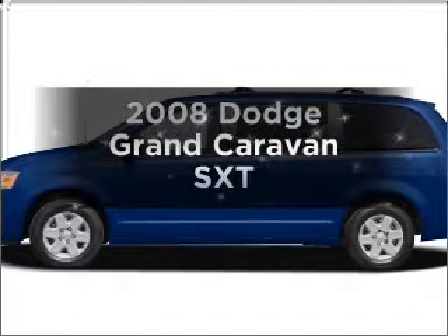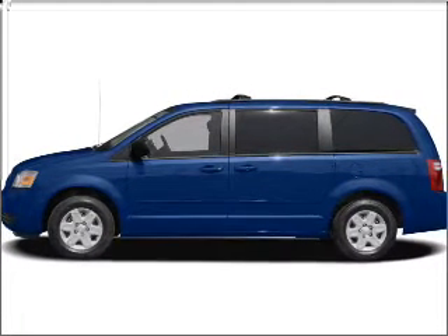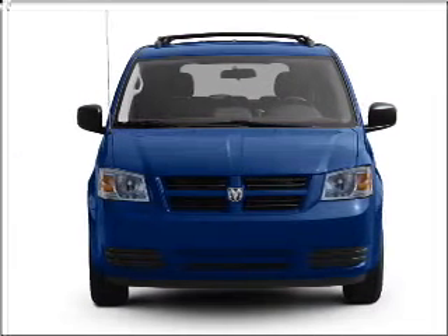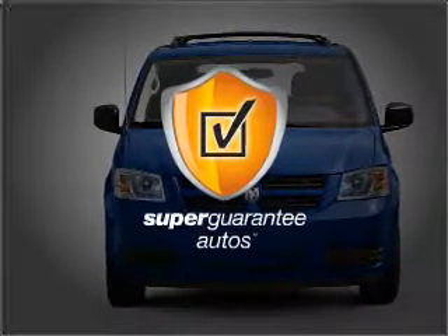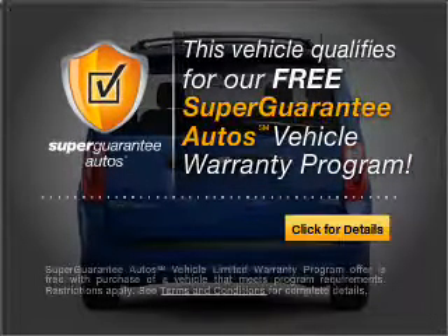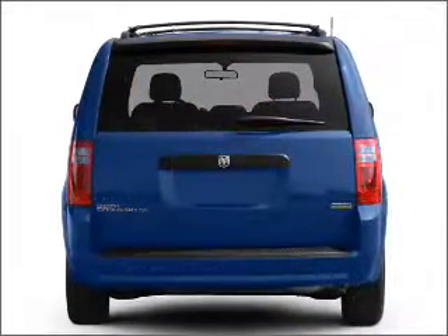Get noticed in this 2008 Dodge Grand Caravan. This is the set of wheels you've been looking for, with a solid 6-cylinder engine that responds smoothly to its automatic transmission. This vehicle qualifies for our free Super Guarantee Autos Vehicle Warranty Program. Buy a vehicle and get a free warranty from us, only at everycarlisted.com.